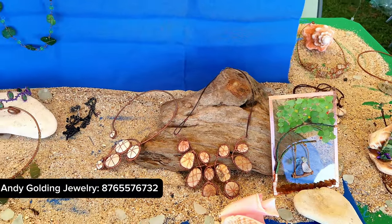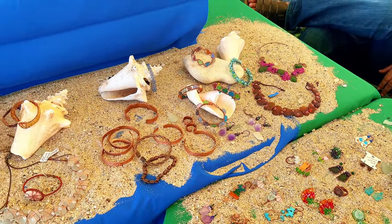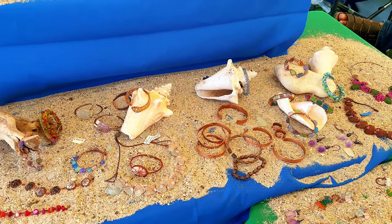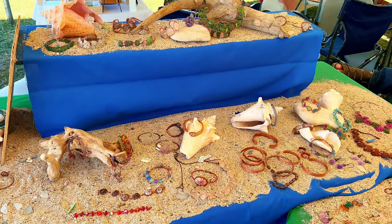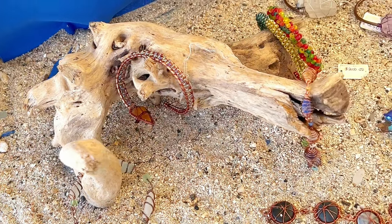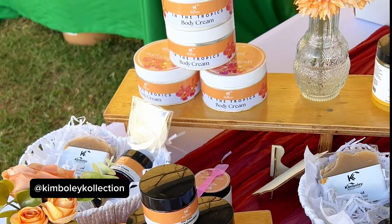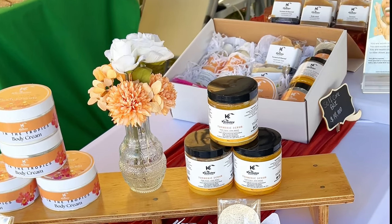If you ever want ideas for home decor, or setting up your stall for a convention or fair, maybe you can get some inspiration from a stall like this. I find it so interesting that she uses shells and sand — just some natural elements — to bring out the natural beauty of her creations.